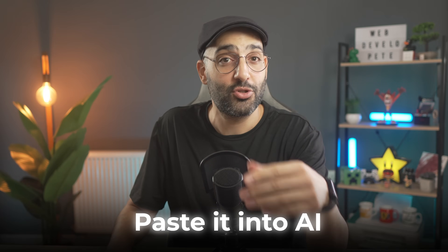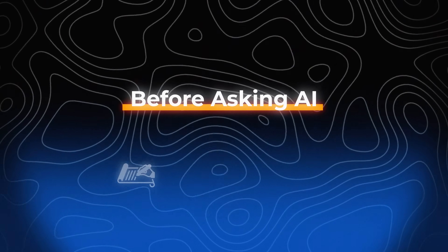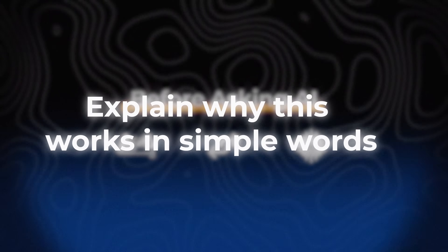If your first move when you're stuck is to paste into AI, you're outsourcing problem solving — the one skill that actually makes you valuable. Real developers aren't paid to type fast — they're paid to think clearly and find solutions. So before asking AI, I write down my own guess, even if it's wrong. Then I compare it to the AI's answer and ask one more question: explain why this works in simple words. The goal isn't to get working code — it's to understand the code that actually works.